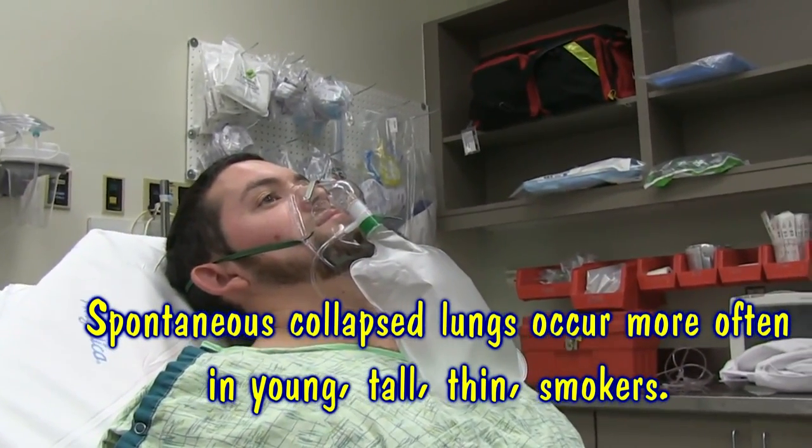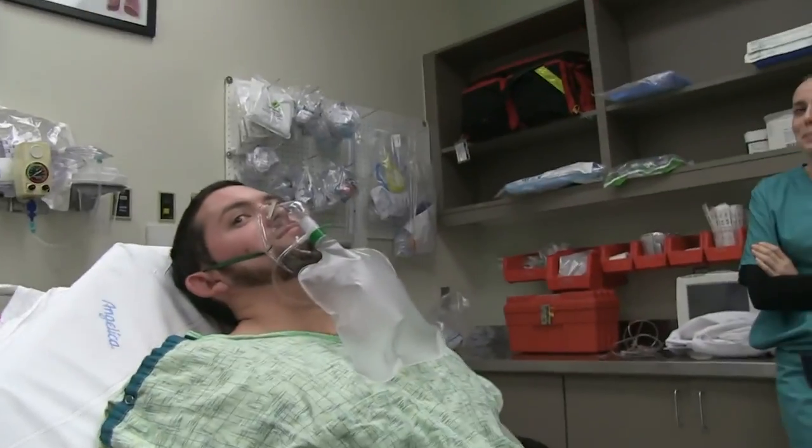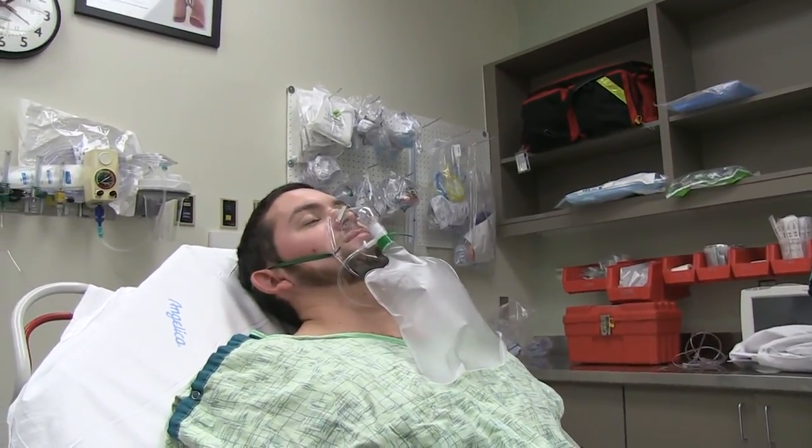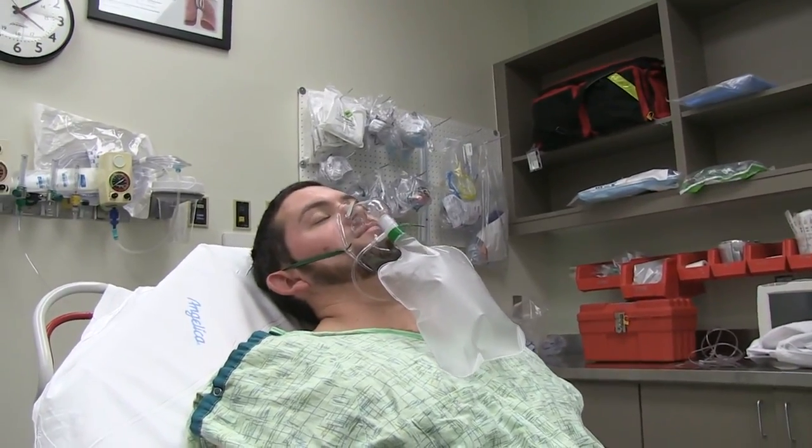And do you feel real short of breath? Not right now. On your chest x-ray you do have a very large collapsed lung - a large pneumothorax. Your collapsed lung is very small because it's collapsed.